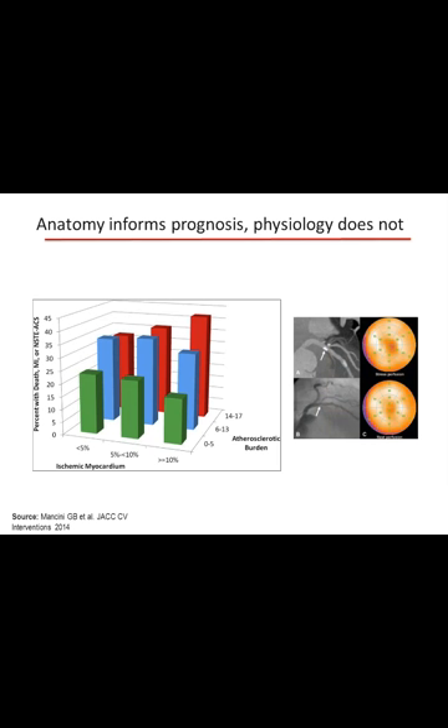Data from my colleague at UBC, John Mancini, who served as the core lab for the Courage trial, published a very elegant analysis in JACC Interventions. He looked at which trumped which with regards to clinical outcomes, and found that someone with more atherosclerosis but very modest ischemia burden had a much higher rate of events — death, MI, or non-ST segment elevation ACS — than someone with severe ischemia and very modest atherosclerosis, highlighting that atherosclerosis is a very important driver of downstream clinical events.